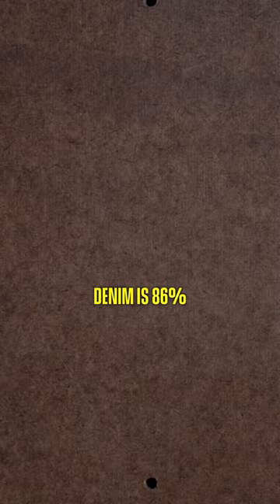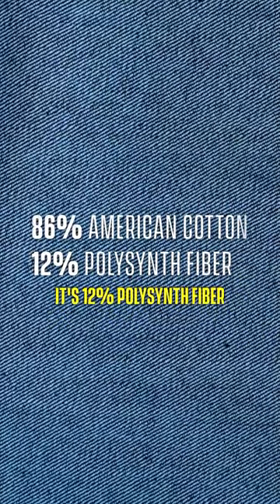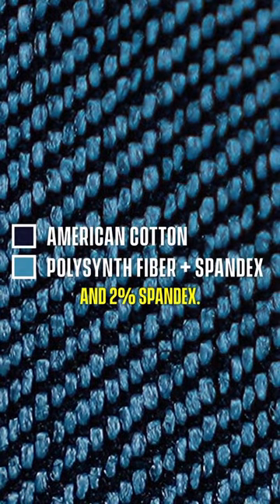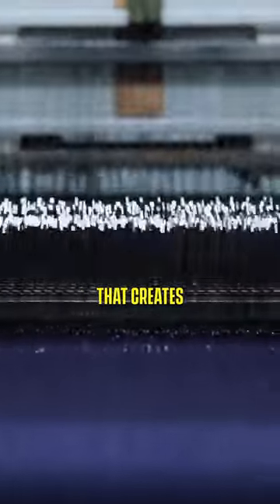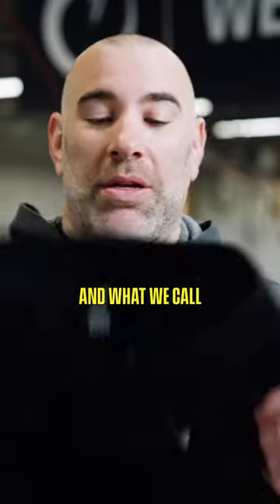Our Delta denim is 86% American cotton. It's 12% polysynth fiber, which pulls moisture and heat away from your body, and 2% spandex. These are spun and woven together in a way that creates ultimate performance and what we call super stretch.